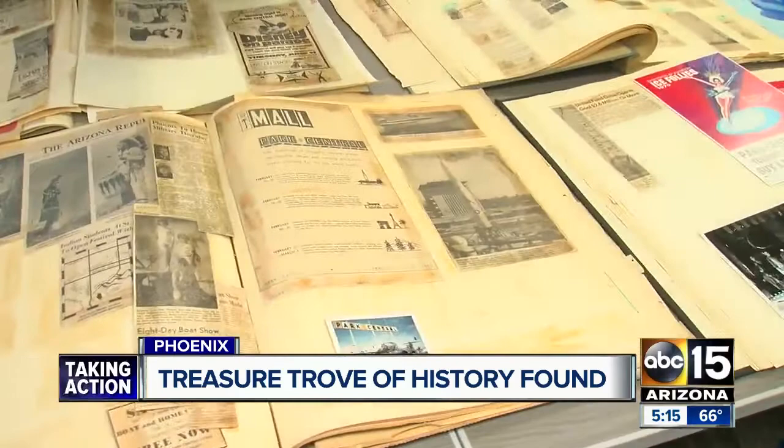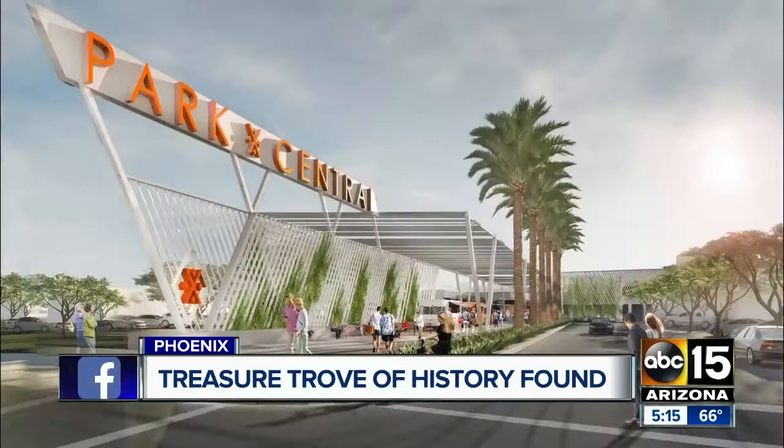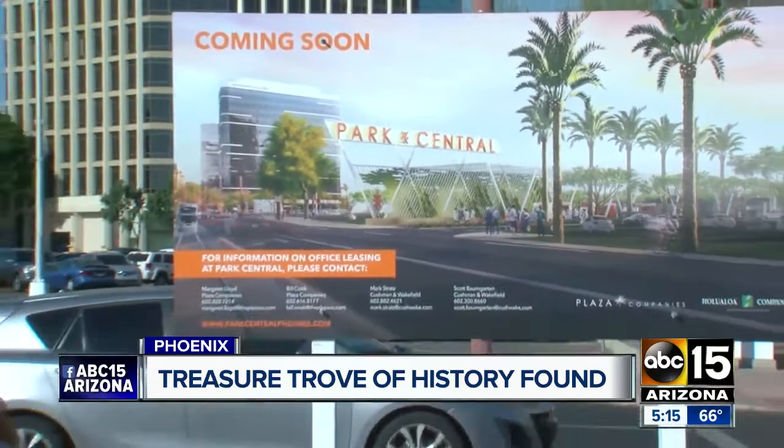This is the height of the Cold War, when the U.S. was competing against the Soviet Union. ASU history professor Matthew Delmont calls it an important time capsule that needs to be preserved and protected. The university is now working with the mall developers to make that happen. Construction of the Park Central Mall is expected to be completed by the end of this year, and developers say you will find a spot where they will be memorializing some of this cool history.